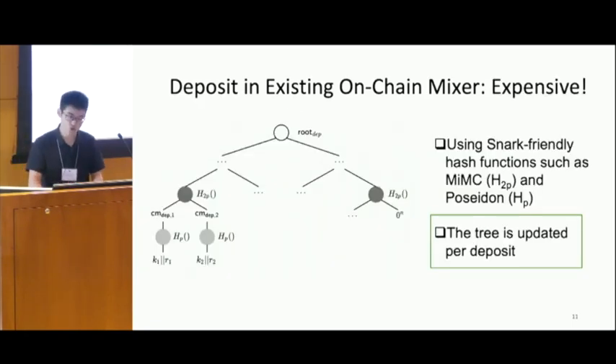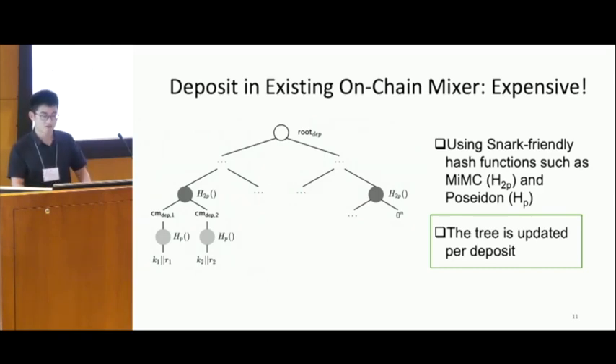We analyzed the data structure of the Merkle tree and found two main reasons. The first is that Tornado Cash and existing mixers use SNARK-friendly hash functions such as MiMC and Poseidon, which are expensive to compute. Another reason is that for every deposit, the entire Merkle tree is updated.